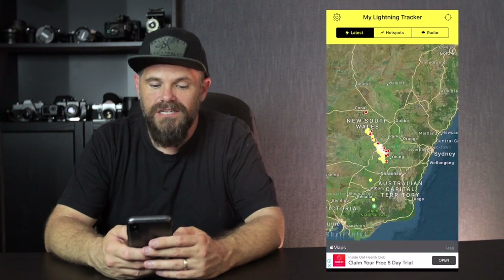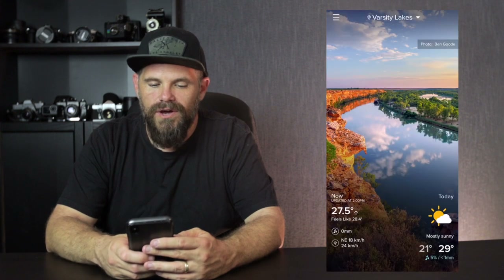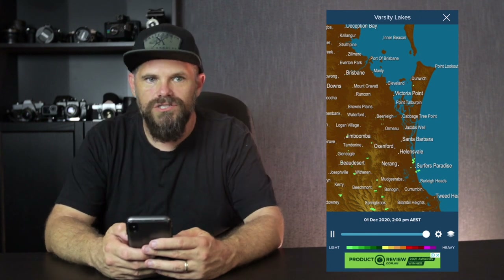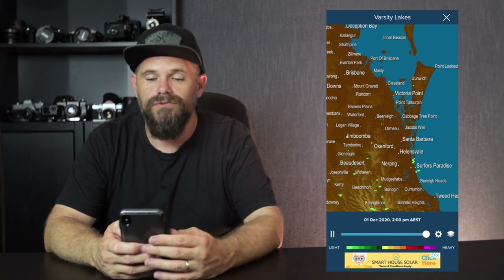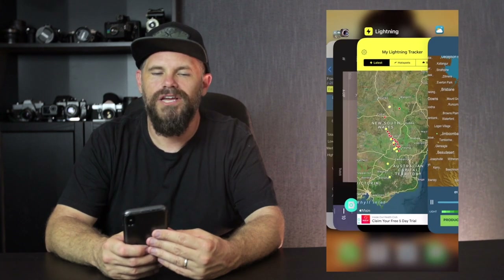And you can also pair that with the WeatherZone app. WeatherZone gives you a radar of where the rain is coming from and when the rain's coming. That's also a really handy one to know where storms are moving, if there's going to be any rain, whether you need to be careful or make the most of the rain. That's a little bit of a bonus — I wasn't planning to share that one.